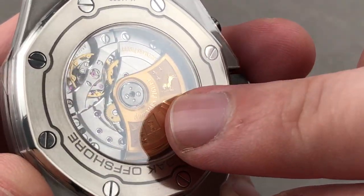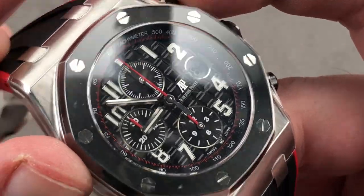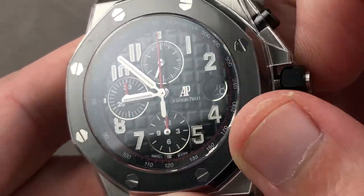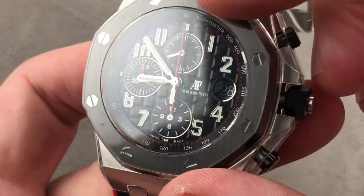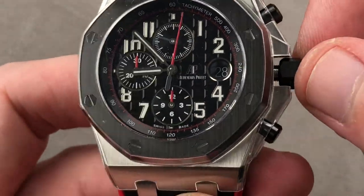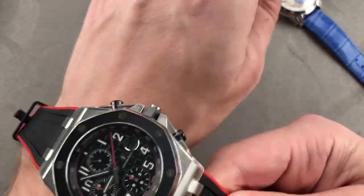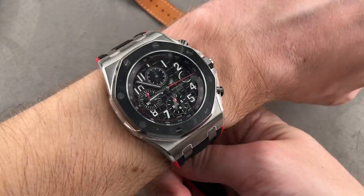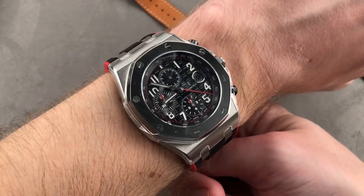It's technically identical to the 3120. The only difference is it drives a Dubois-Dépraz 3840 vertical clutch chronograph module on top. This is why the date on an Offshore looks slightly sunken — you look down through the module to see the date on the base caliber. The pushers are not in line with the crown because the chronograph is on top of the base movement. On the wrist, I wouldn't necessarily wear it on a wrist smaller than 15 centimeters circumference, but on the diver-style strap you're going to get the best fit on any wrist of any size — the most supple and pliant bracelet AP offers with this watch.